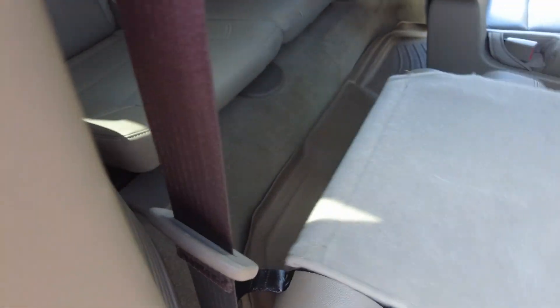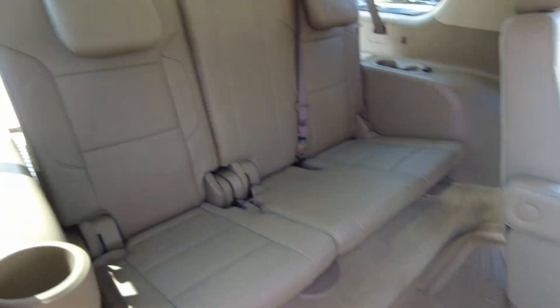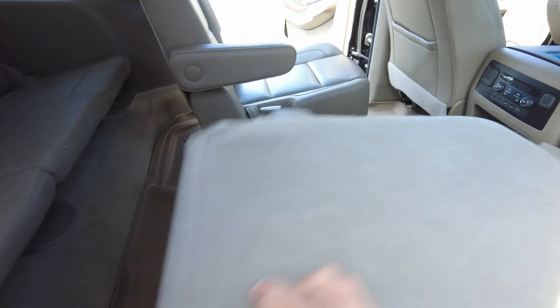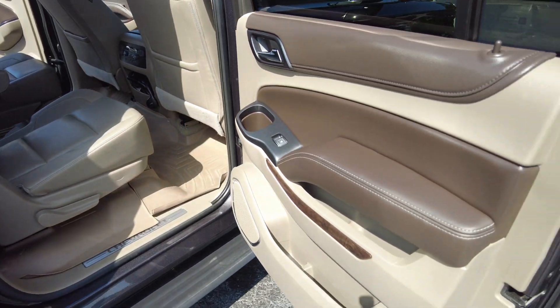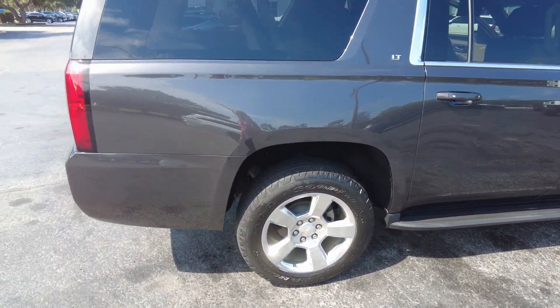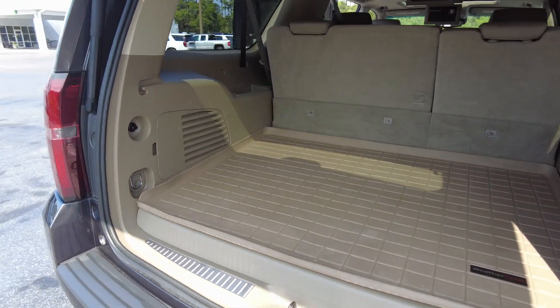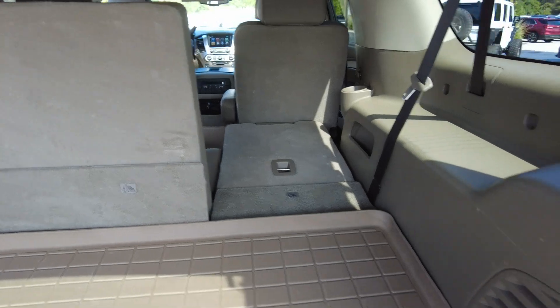To get back to the third row it's very easy — just lift it up and there's plenty of room to get in, then just fold it back down. There's a nice large cargo area back here with an all-weather mat. The third row does fold down and it is power, and you can do that from right here. You can also put them up from here.